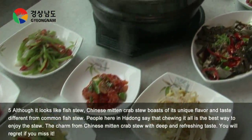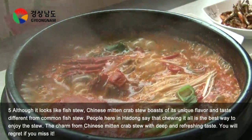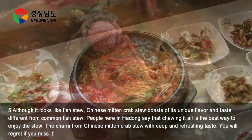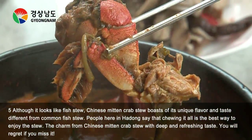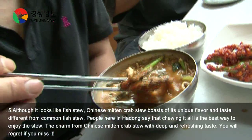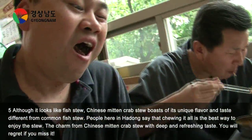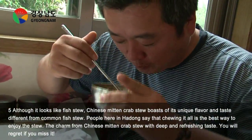Although it looks like fish stew, Chinese Mitten Crab Stew boasts a unique flavor and taste different from common fish stew. People here in Hadong say that chewing it is the best way to enjoy the stew. The char from Chinese Mitten Crab Stew with a deep and refreshing taste — you will regret it if you miss it. Its traditional but uniquely refreshing taste is truly special.